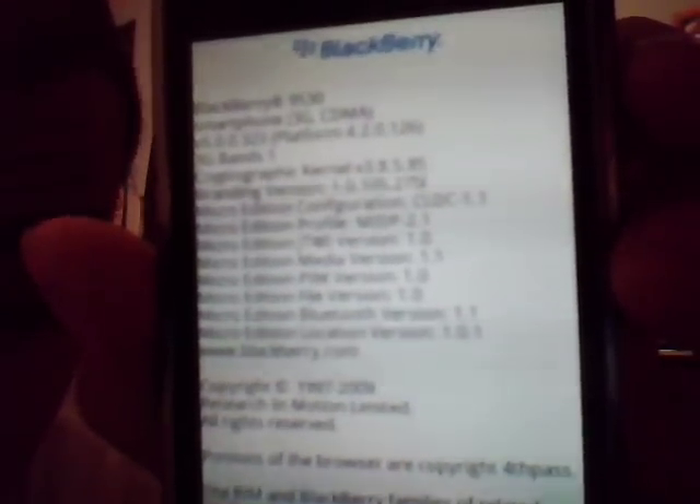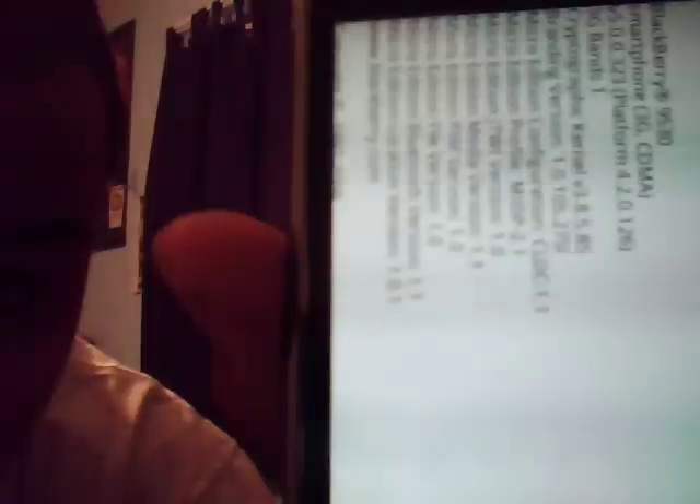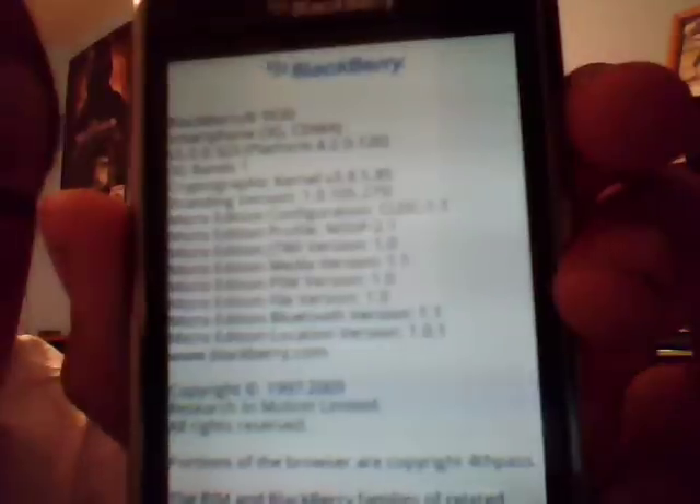Faster load ups, boot up, more memory — look at that, it's quick now. Can't get any faster than that. If they come out with something faster than that, I don't know what I'll do.